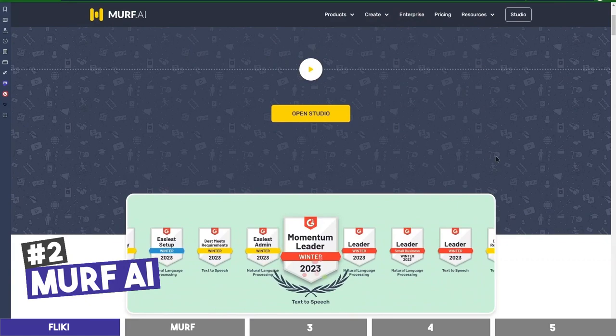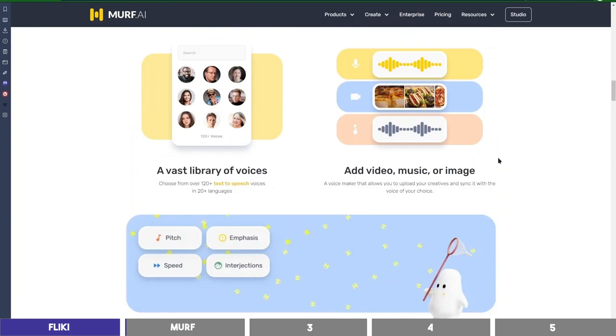We can move to check the second one, which is Murph. Murph is also great in the quality of voices in its library, and also has different languages and dialects.